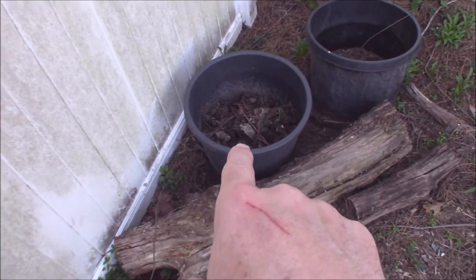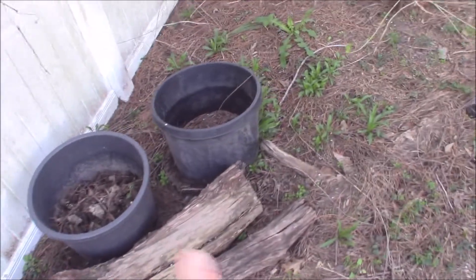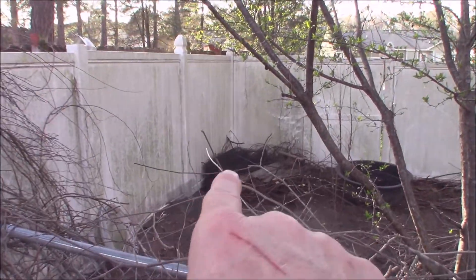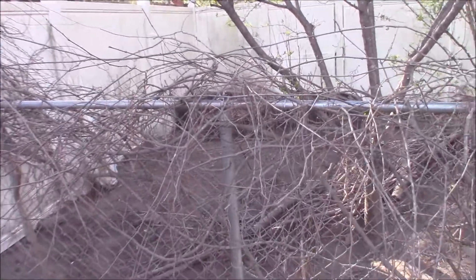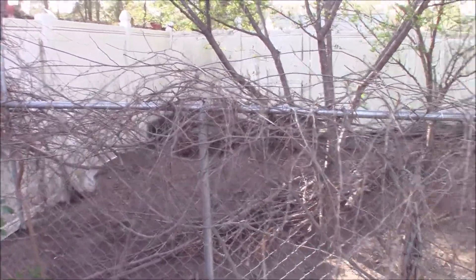After these buckets have composted for six months they're still not quite done. I'll then dump the buckets out and compost them for another three months in the back of the property. I have a big composting stack back there that I'm working on, and that is generally where the dog poop bins go when they've been filled and have sat for over six months.